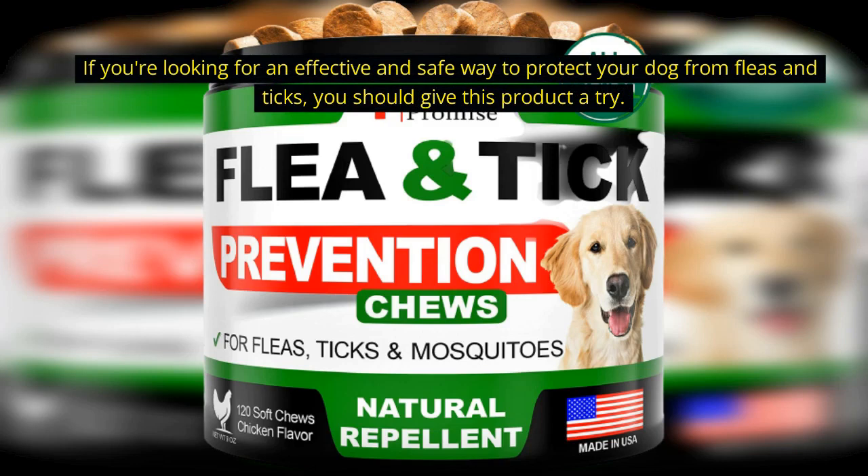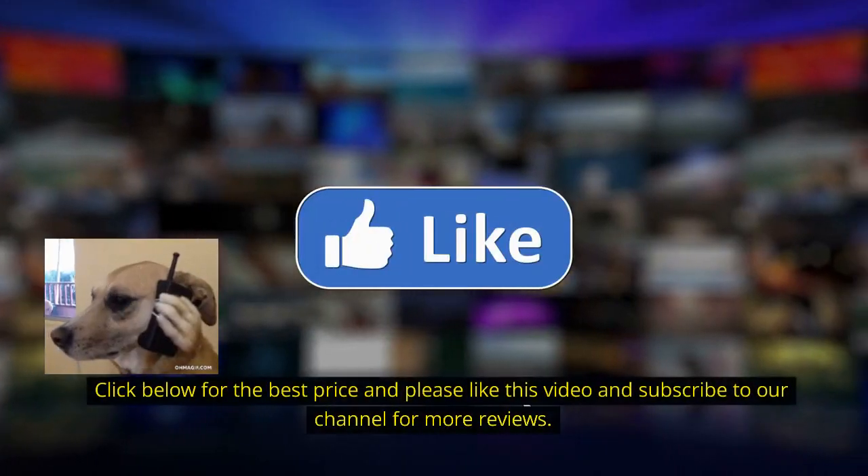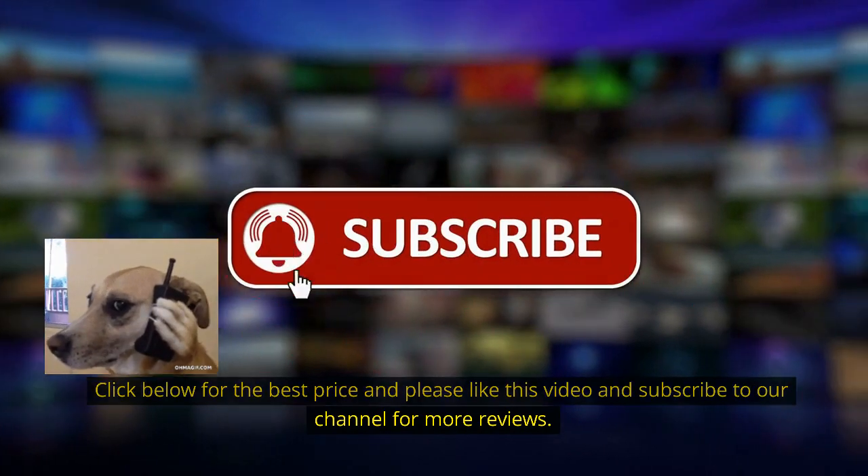If you're looking for an effective and safe way to protect your dog from fleas and ticks, you should give this product a try. Your dog will thank you. Click below for the best price, and please like this video and subscribe to our channel for more reviews.